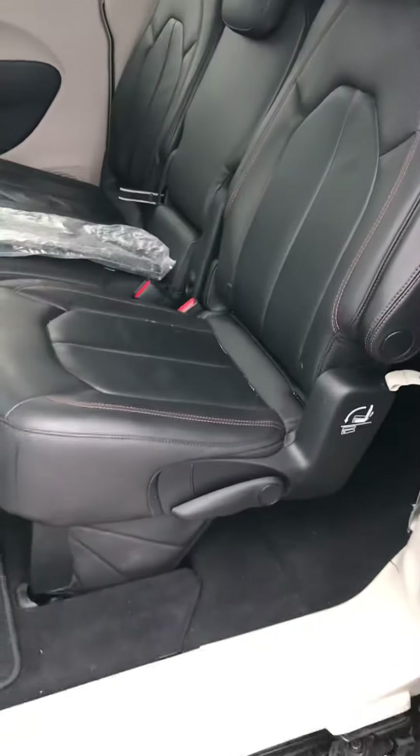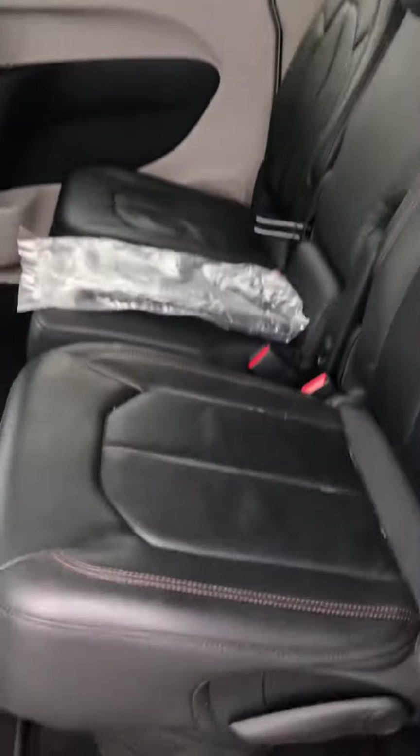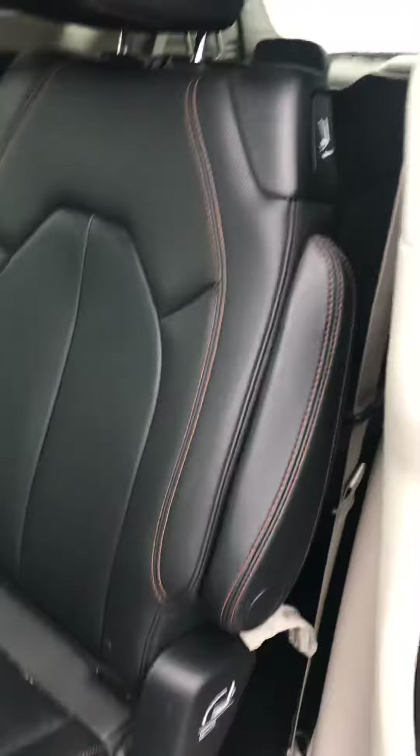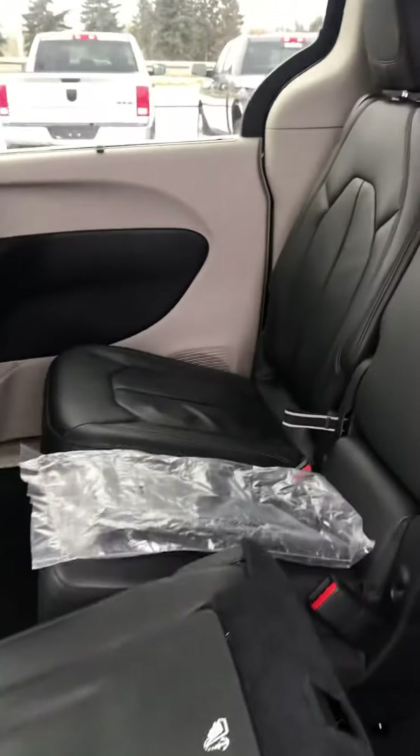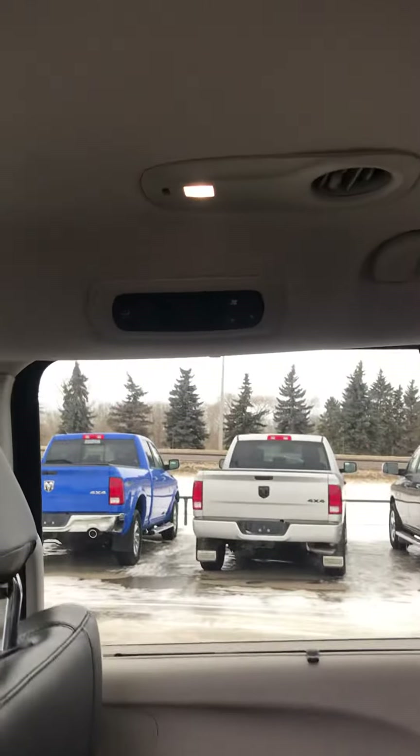Around back we have our stow-and-go, so we have our second and third row that folds as easy as two clicks, giving you so much more capacity for those long road trips across country. You also have your back seat thermostat so you can control your heat — so no one's complaining about being too hot or too cold.